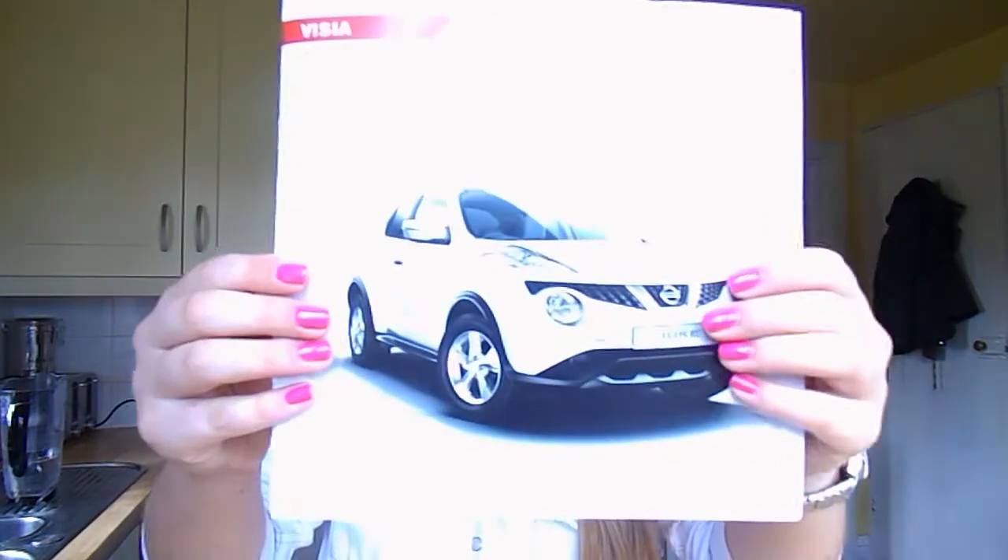I've got it in white. I've gone for the N-Connecta trim — hopefully you can see that. This has got the sat nav and the entertainment package, it's also got the reversing camera, electric folding wing mirrors, automatic windscreen wipers, and automatic headlights so when I'm driving at night they'll automatically come on, which is quite good. I've also gone for the interior pack in white to match the exterior.